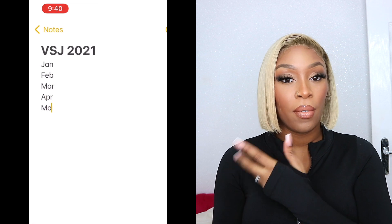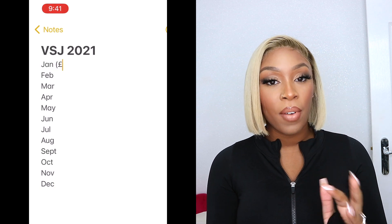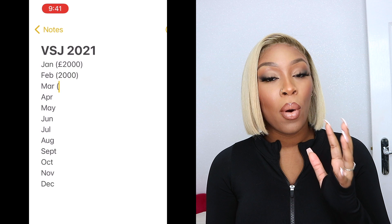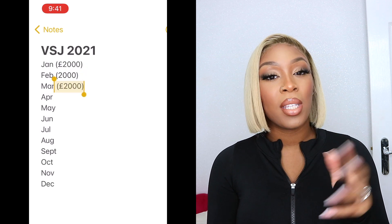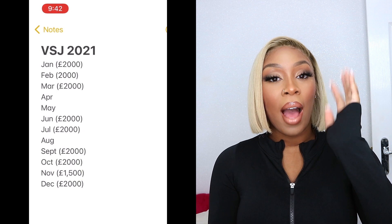I might have some money saved elsewhere, but I'm using the Visual Saving Journey to encourage you guys and show you how I save. I'm hoping this year isn't going to be crazy and cause me to take money out unexpectedly, but we'll see. You break down the months January to December, and in brackets beside each month you write how much you want to save — just predict it, because there may be months where you'll spend more, like your birthday month. Just be realistic.